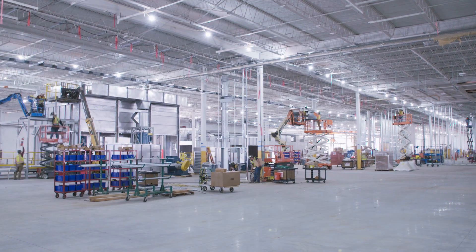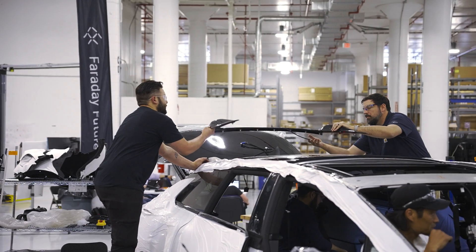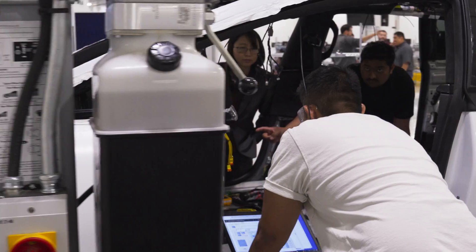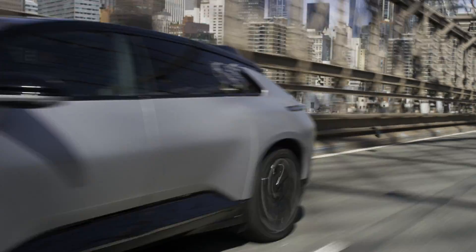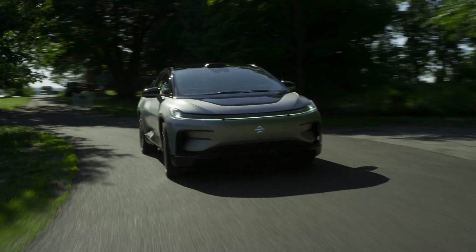This facility will adopt a customized, high quality, luxury-focused production setup for our flagship FF 91 EV, which is engineered and designed for superior craftsmanship, befitting FF's exclusive high-end and luxury vehicles.